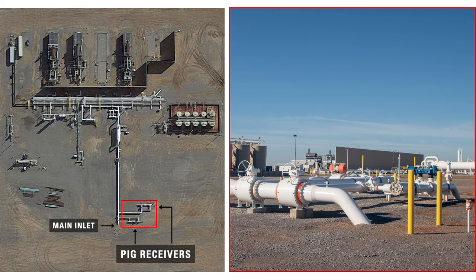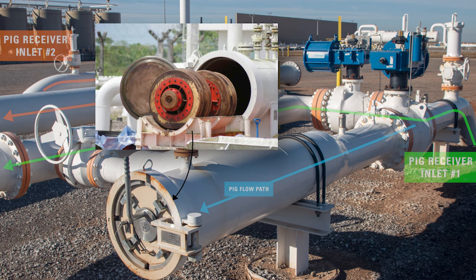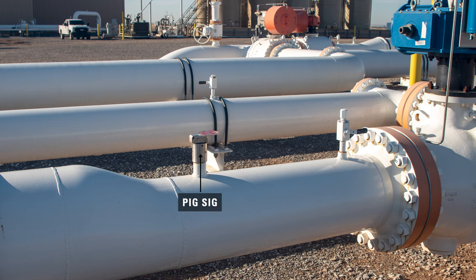Also leading into the main inlet on the site are two PIG receivers from two different lines. All of the process fluid that the PIG is pushing through the PIG launcher moves into the main inlet pipeline with the natural gas. On the PIG receiver, the PIG trap closure is where an operator would remove the PIG from the line. The PIG SIG will indicate that the PIG has arrived.